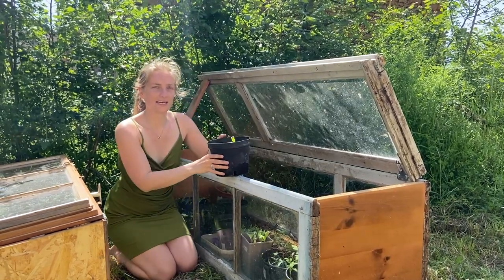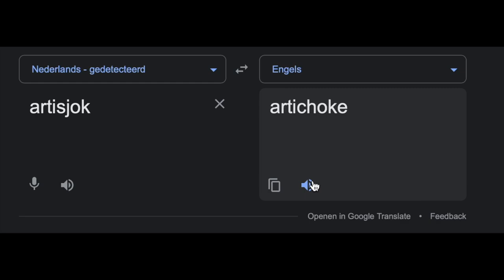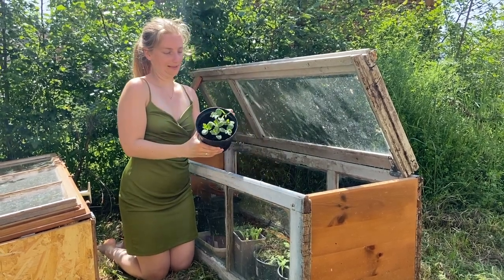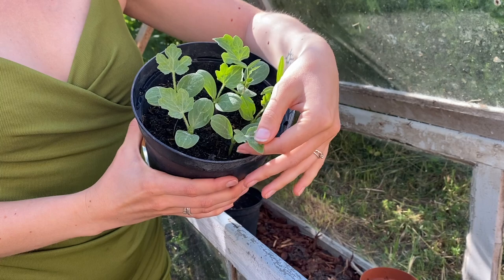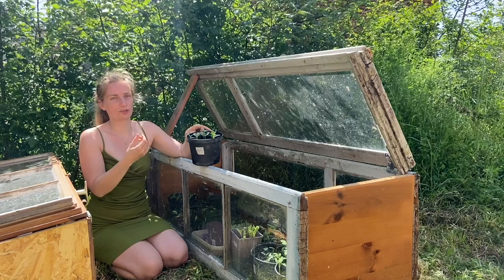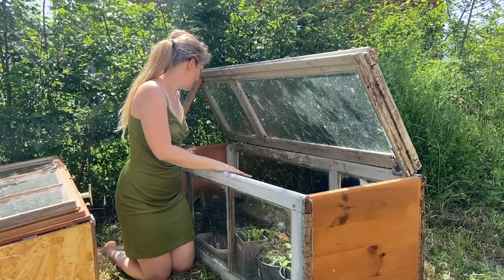We also have artichoke — is that the English name? Artichoke, I think so. And some extra watermelon. Our previous watermelons died on the hugel culture, so now I'm going to replant them in a bigger pot so I can keep them longer in the greenhouse. That way they have more chance to grow big and strong before snails or caterpillars can get them. That's it for the mini greenhouses.